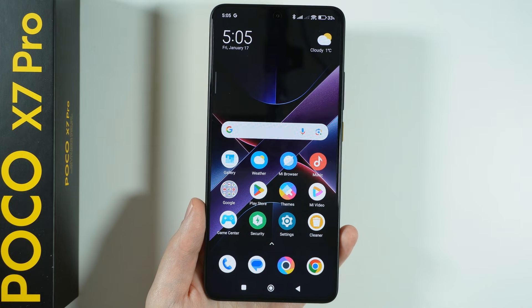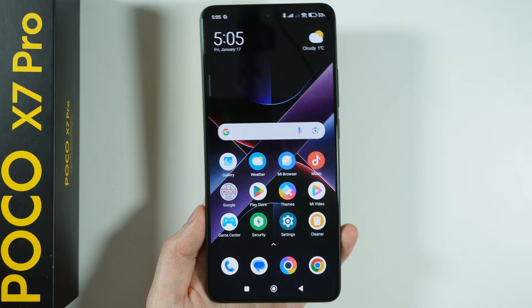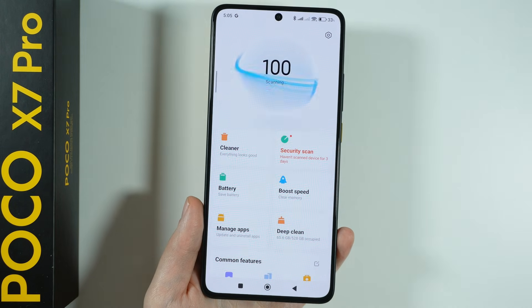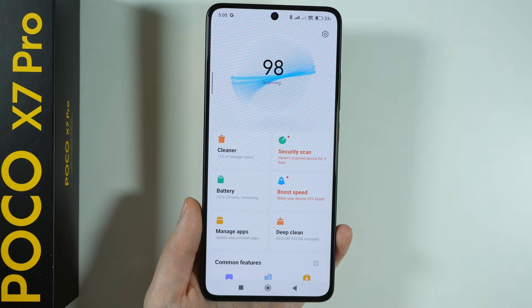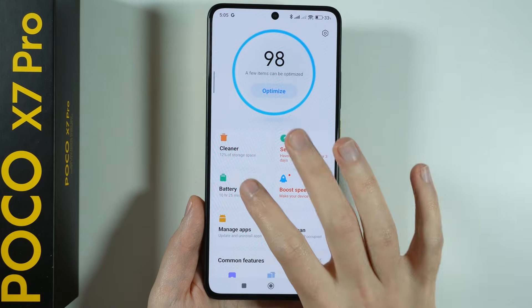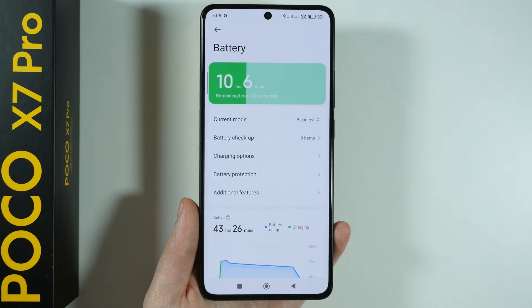Here's what you need to do in order to improve the battery life and fix the battery drain issue on Poco X7 Pro. One of the easiest ways to do so is by going to the Security app, as it provides some of the tools that allow you to optimize battery usage. From there, we can go to the Battery section immediately in order to jump to the battery settings.